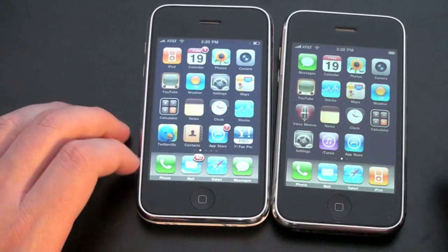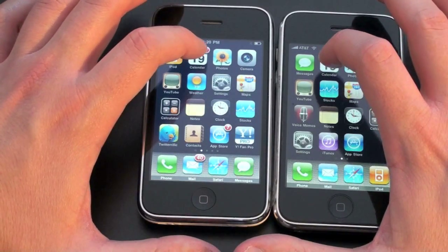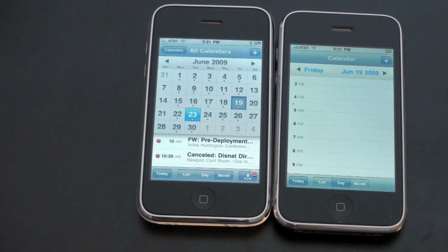Let's go ahead and look at Calendar, another application I use quite a bit. I'll open up both at the same time. Once again the 3GS was noticeably quicker — nothing drastic, maybe half a second to a second, but it still was much quicker.